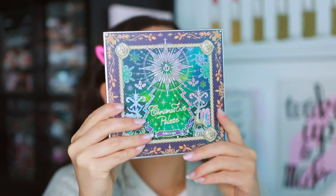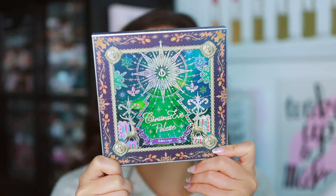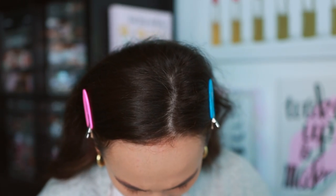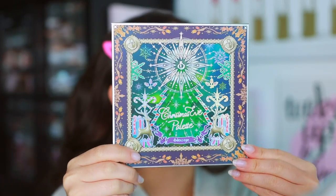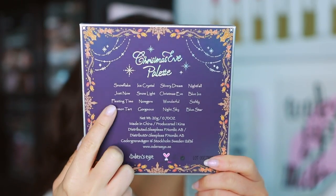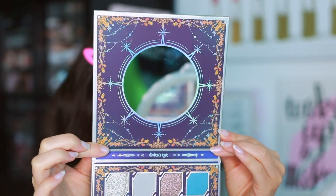These are limited edition as well, by the way. We're starting with the Christmas Eve palette. Here is what the outer carton looks like — very detailed. The palette is made in China, cruelty free, and has a 36-month shelf life, which I love. Here's the back if you need to take a look. Sliding it out of the box — the artwork is the same on the palette itself, and on the back you'll have the names of all the shades.